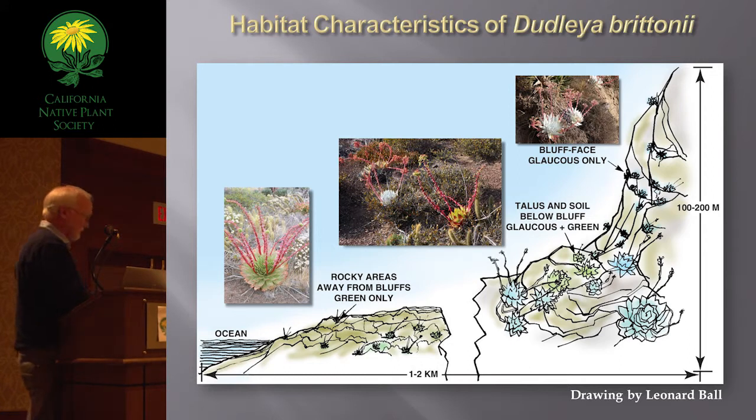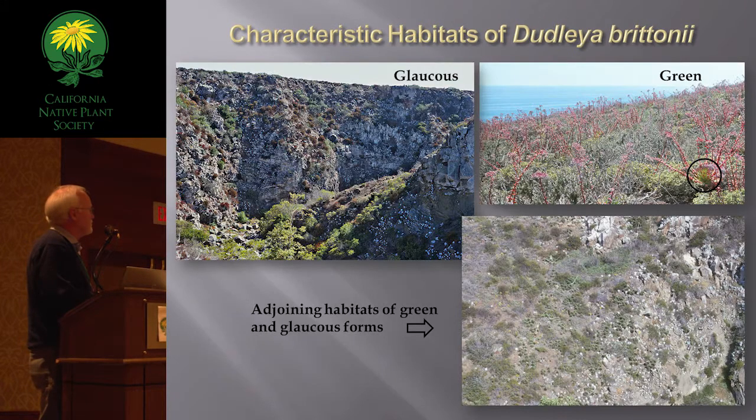Where the two forms grow together, the glaucous form is on steep volcanic bluffs — specifically a Miocene volcanic formation. Below the bluffs where the slope gets less steep, you have green and glaucous together. On the flats — old marine terraces, which are the most physically vulnerable habitat to development — Dudleys will be growing out on these terraces where vegetation isn't too thick to compete. The green form has much greater habitat amplitude outside the glaucous zone, but the glaucous ones beat them to steeper slopes.